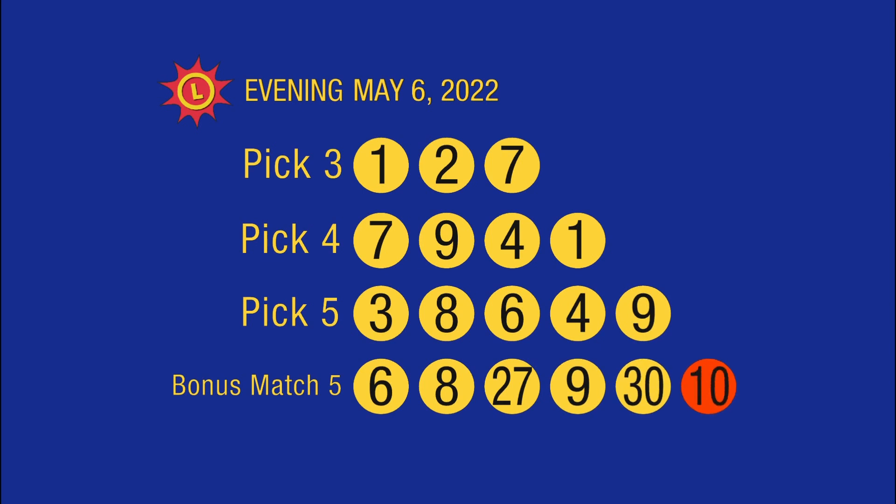Here's a recap of all your winning numbers. Please play responsibly.